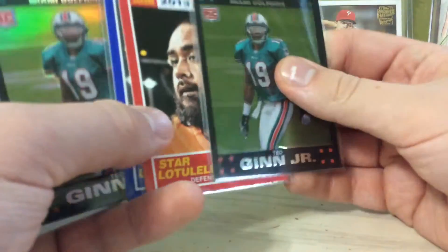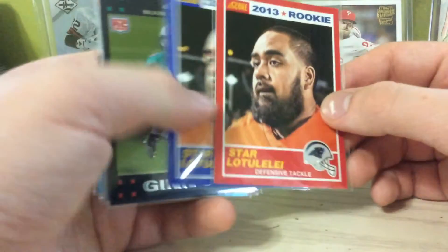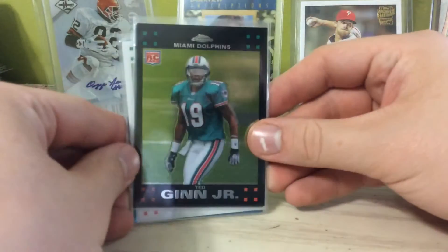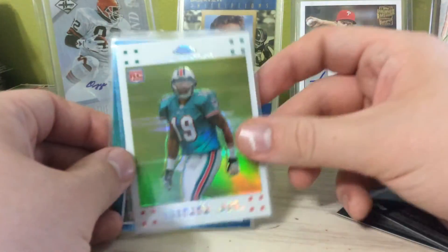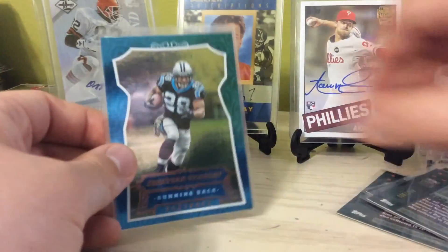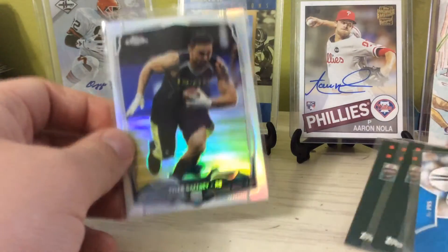Got a couple of Star Latitude colors from Score — the blue and red. I'm pretty sure I need both of them. Got a couple of Chrome Ted Ginn rookies: the Chrome, the Refractor, and my personal favorite, the White Refractor — that one is out of 869. Jonathan Stewart Foil, and a Tyler Gaffney Refractor.